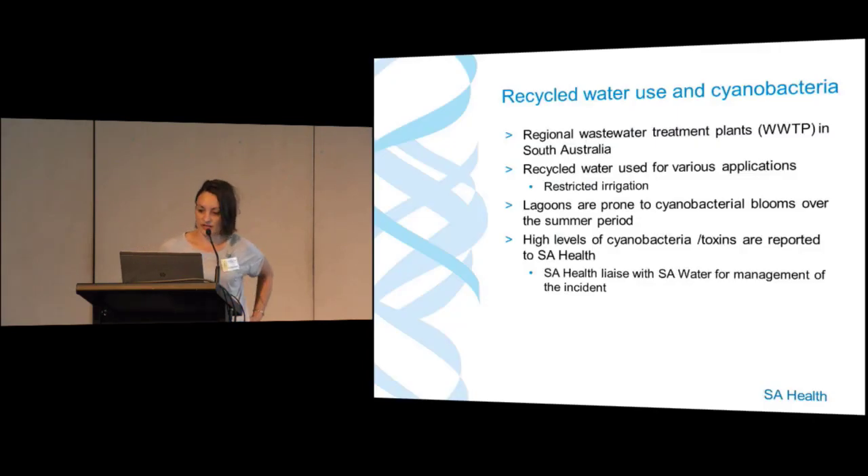In South Australia we have a number of wastewater treatment plants in the regions, and they have approvals to use the recycled water for various applications. The regional sites have fairly basic treatment on site — primary and secondary treatment — and then the ones we're talking about today use lagoons as part of the treatment process.